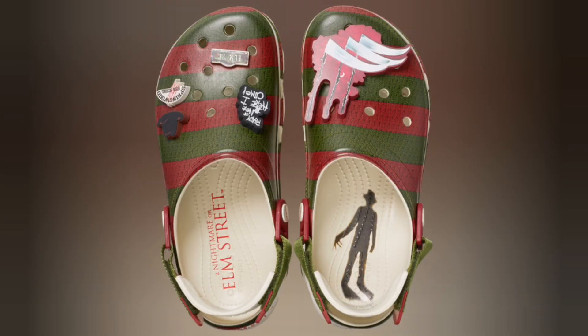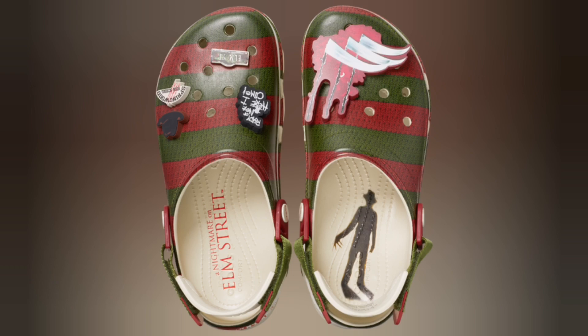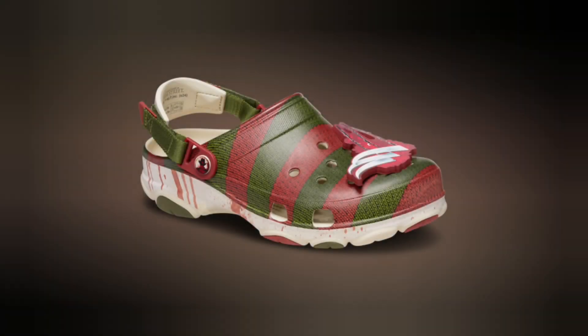Not only are the colors on point, but the detailing is next-level creepy. The blood splatters on the soles are a chilling reminder of Freddy's terror. And check out these exclusive jibbitz — we've got Freddy's signature hat, the eerie claw marks, and even some A Nightmare on Elm Street logos to complete the look.